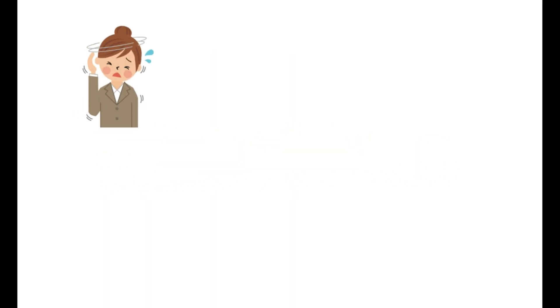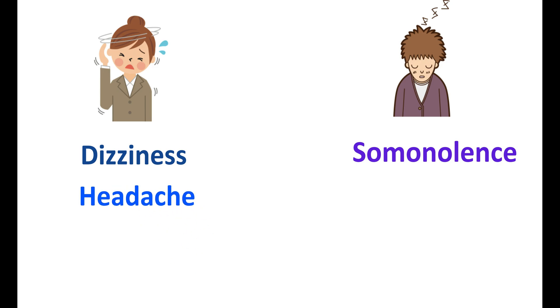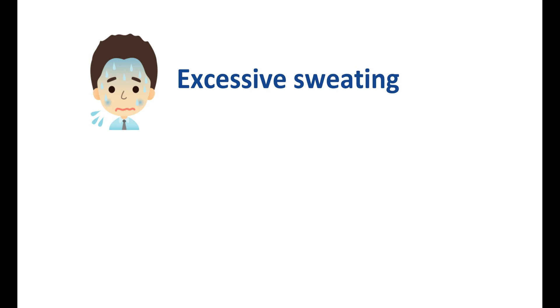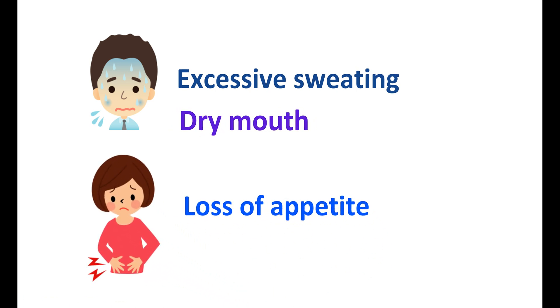Now let us look at the side effects of this combination. One important side effect is dizziness, and it also produces somnolence — sleepiness — in people. Other side effects like headache and diarrhea can also be observed. With continuous use, this medication can produce excessive sweating as well as dry mouth, and a loss of appetite can also be observed.